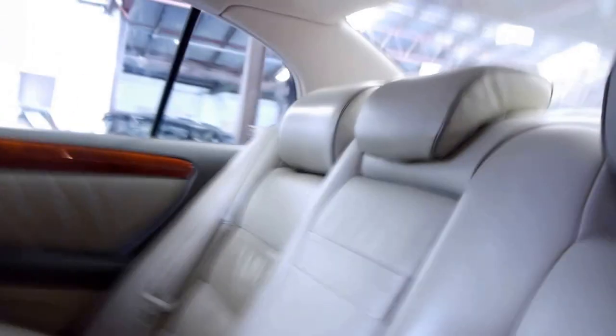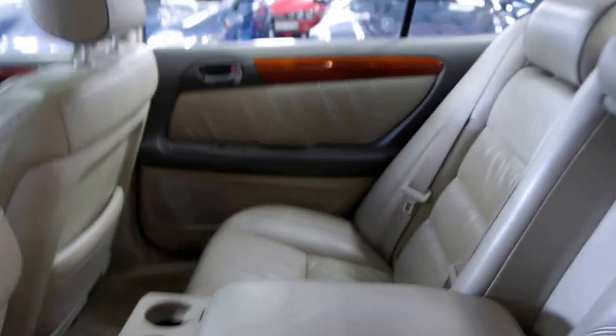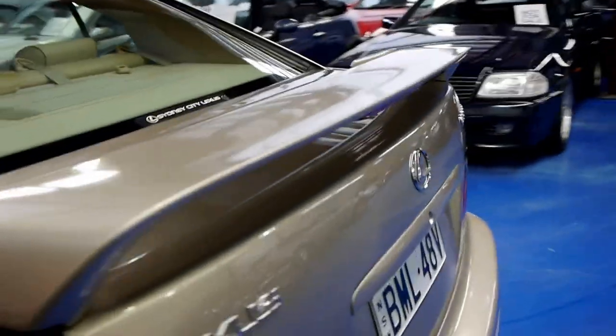I don't know if any of you know, but Lexus stands for Luxury Export to the United States. It really is a pleasure to have a look at these cars and see how much leather is on the door trims and so forth. The bodywork is lovely — a couple of tiny little marks, but really that's irrelevant with a car of this age.